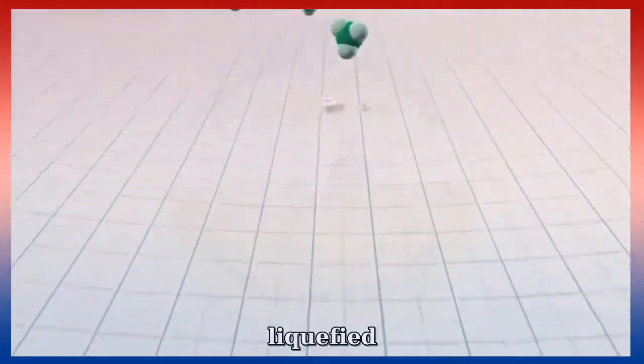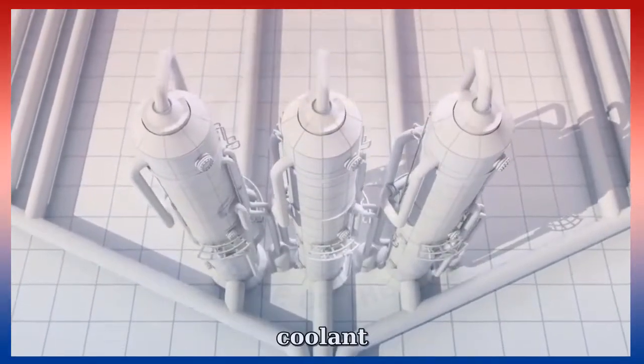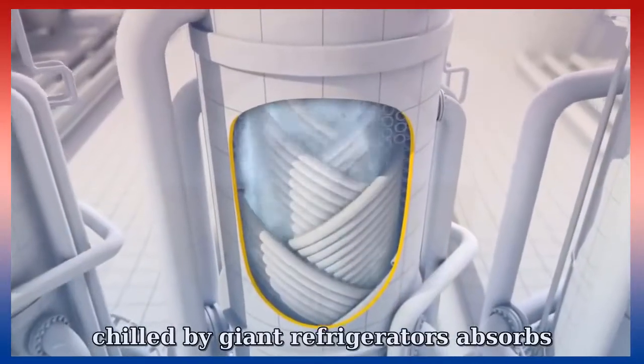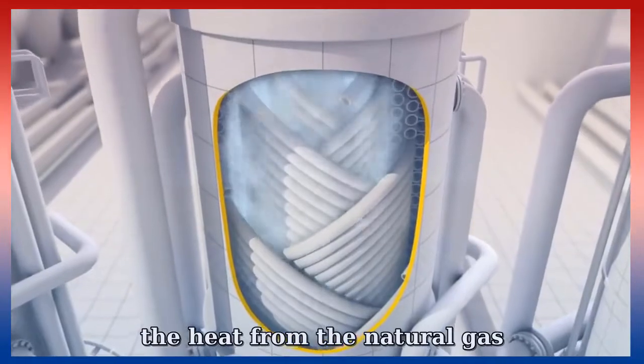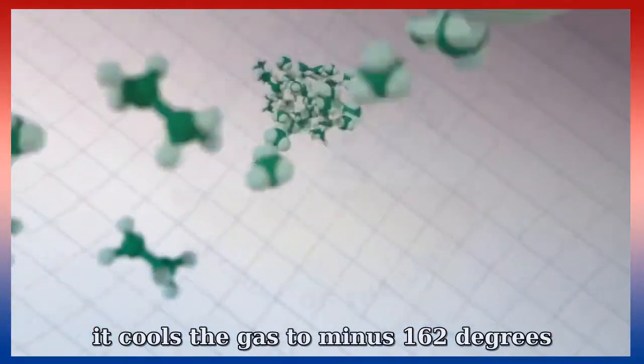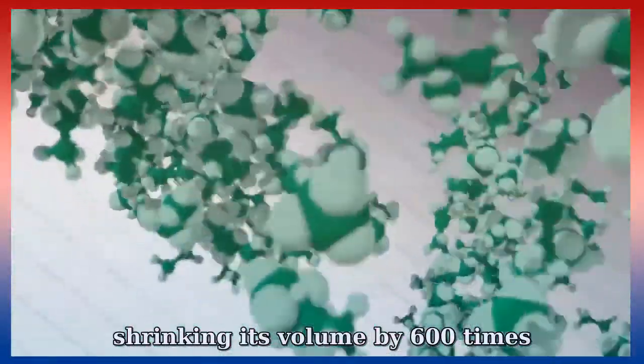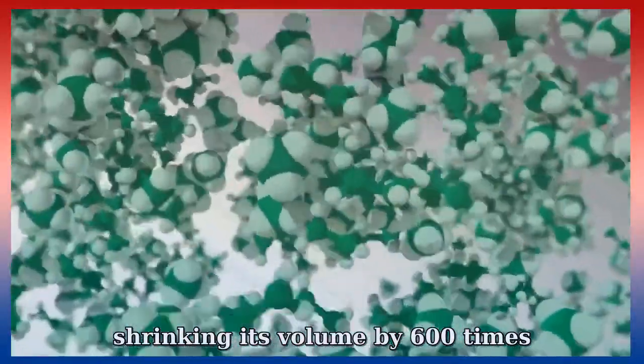Now the purified natural gas — methane with some ethane — is ready to be liquefied. This happens in heat exchangers, where the coolant, chilled by giant refrigerators, absorbs the heat from the natural gas. It cools the gas to minus 162 degrees centigrade, shrinking its volume by 600 times.